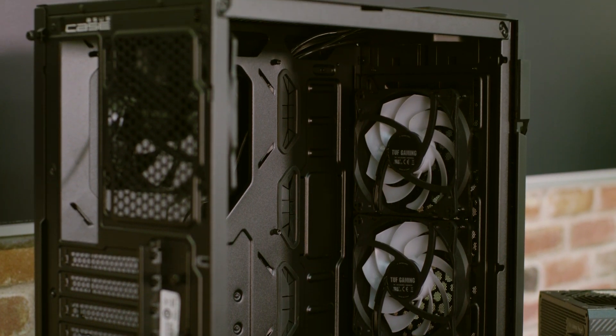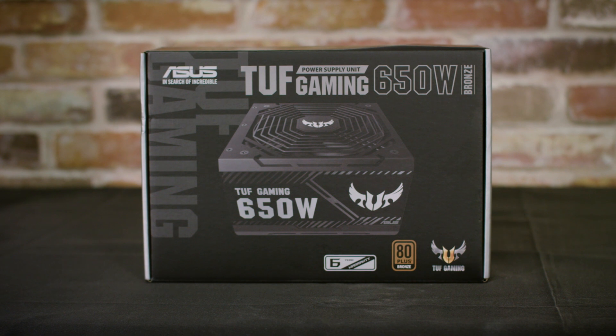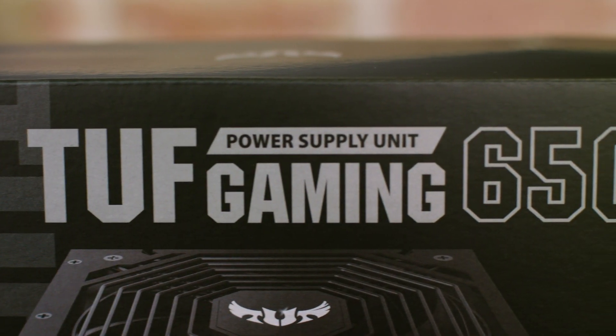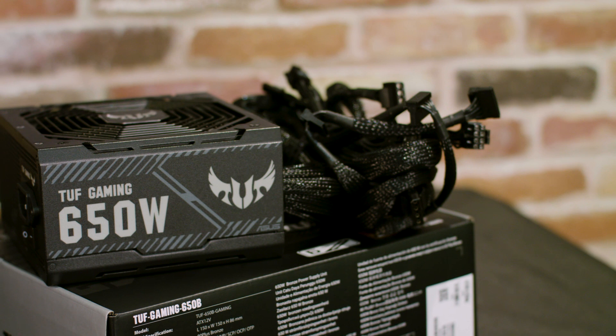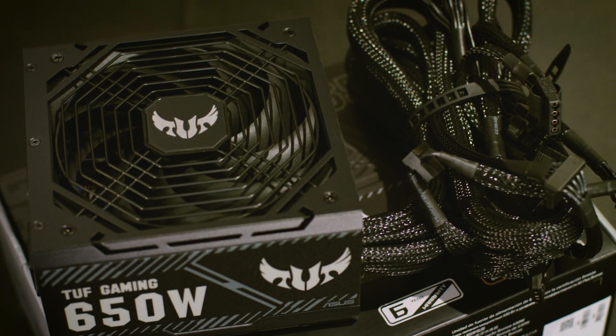Another thing to consider is whether or not it has sufficient front I/O for your needs. When choosing a power supply, you'll want to look for something with enough wattage to power your system, and ideally an efficiency rating to help make it more power efficient. Look for the 80 Plus rating on the power supply of your choosing, such as on ASUS's Tough Gaming 650B power supply, which has an 80 Plus Bronze rating.